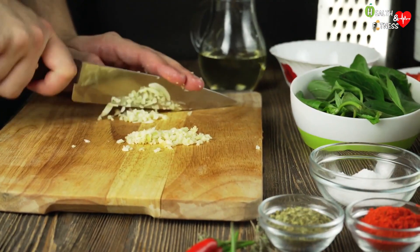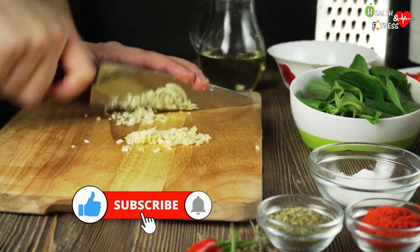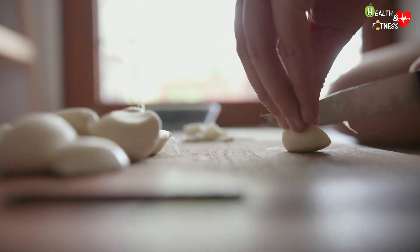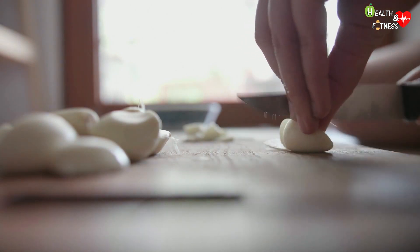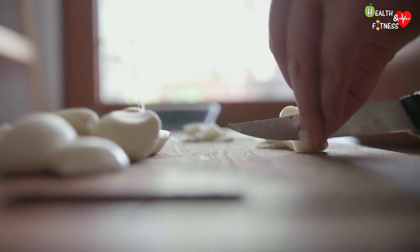Raw garlic, thanks to allicin and other active ingredients, is considered a powerful natural antibiotic effective against a broad spectrum of bacteria, as well as strengthening the immune system. Some studies have shown that the consumption of garlic or its derivatives improves many liver diseases, including non-alcoholic fatty liver disease, liver infection, and drug-induced liver injury.